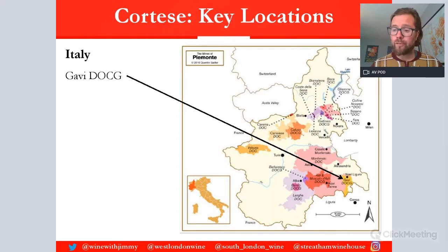The key location for Cortese is nestled in the southeast of Piemonte, on the border of Liguria. You can see here the beautiful city of Genoa, which is right on the coast. Gavi's wines have quite a market in the coastal settlements of Liguria — it's quite famous for the seafood of that area. The vineyards are nestled around the city of Gavi in the province of Alessandria.